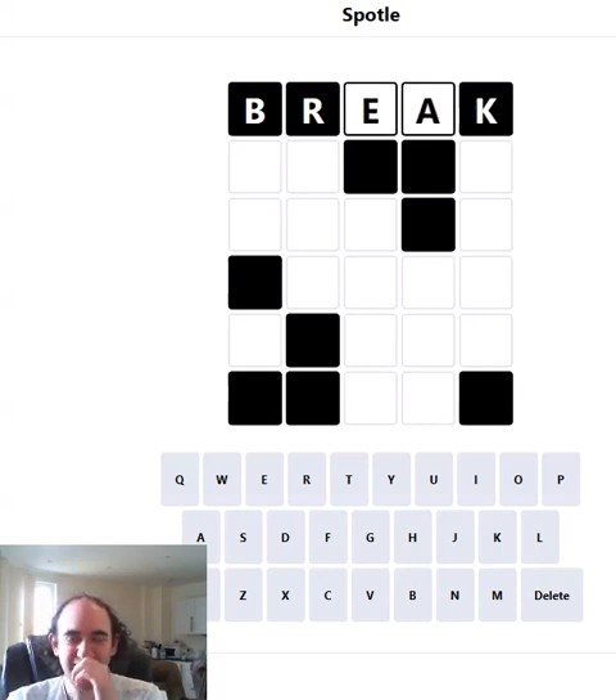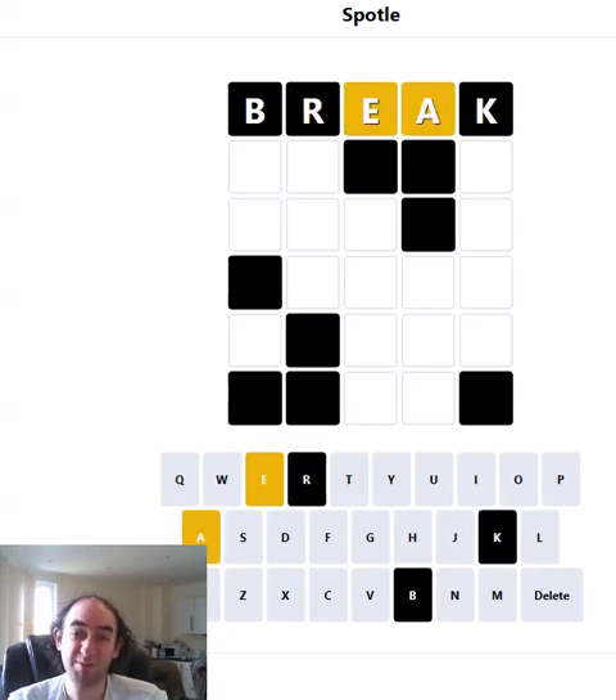So let's just start by finding out about the E and the A — those are common vowels. But that B, the R, the K, they might be in the word, they might not be. We've just got no idea.